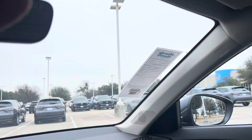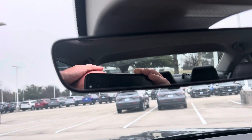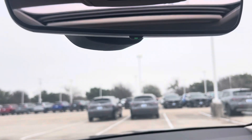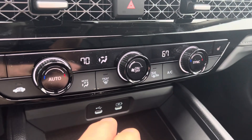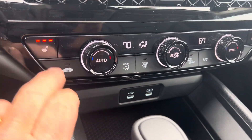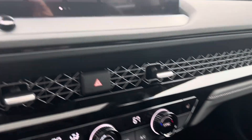You got the bigger screen, you got the one-touch power moonroof, auto-dimming mirror — my bald head — dual climate, dual bum warmers, Apple CarPlay, Android Auto.